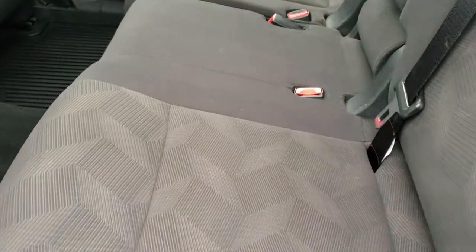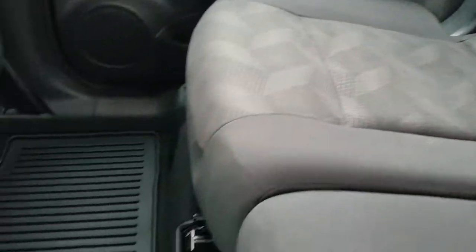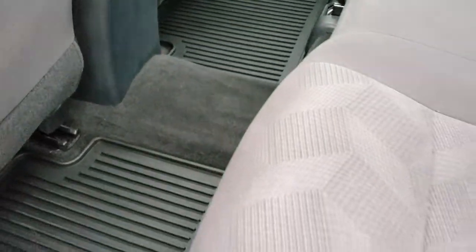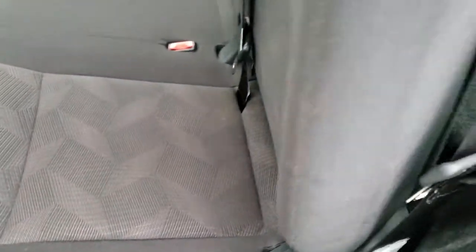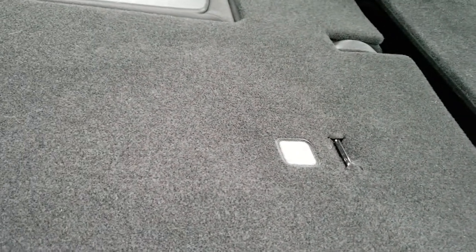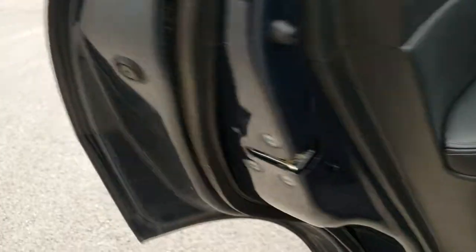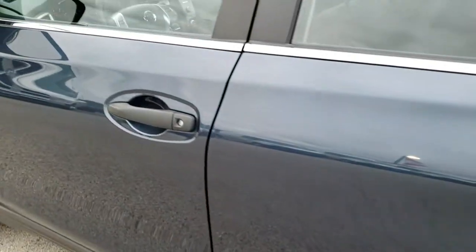The back seats are just as clean as the front seats — no rips or tears back here. It does have the LATCH child safety system. All-weather floor mats are back here as well. These seats do fold down nice and flat so you can haul a bunch of extra stuff if need be. There is also the child safety lock right there. We'll take a quick look under the hood.